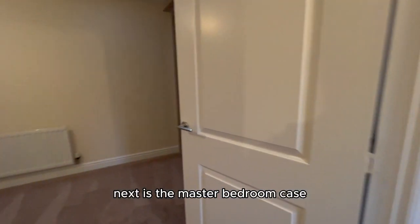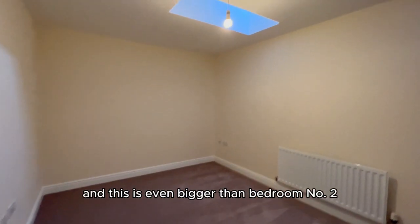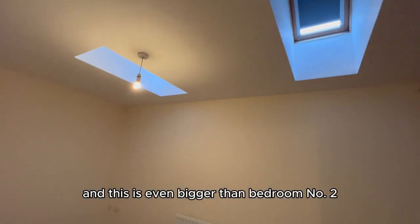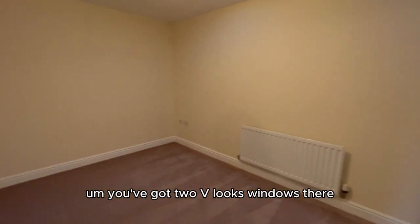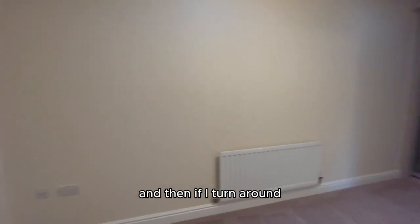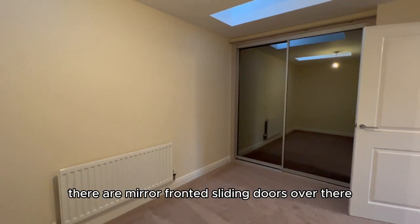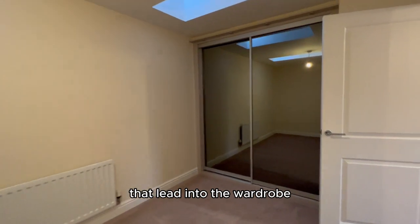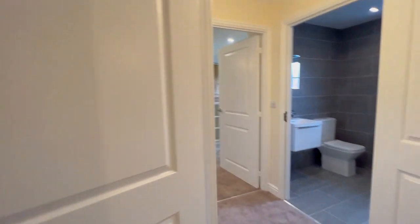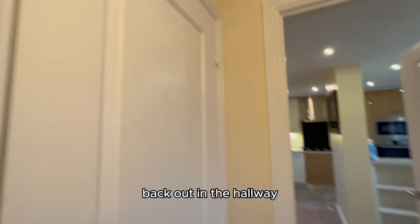Next is the master bedroom. This is your main bedroom and it's even bigger than bedroom number two. You've got two Velux windows bringing in that lovely natural light, and if you turn around there are mirror-fronted sliding doors that lead into the wardrobe.